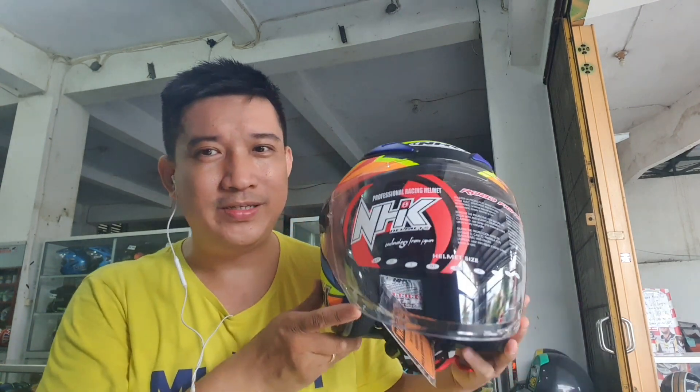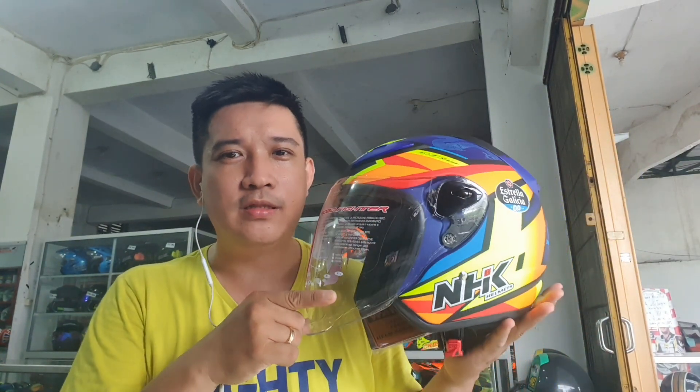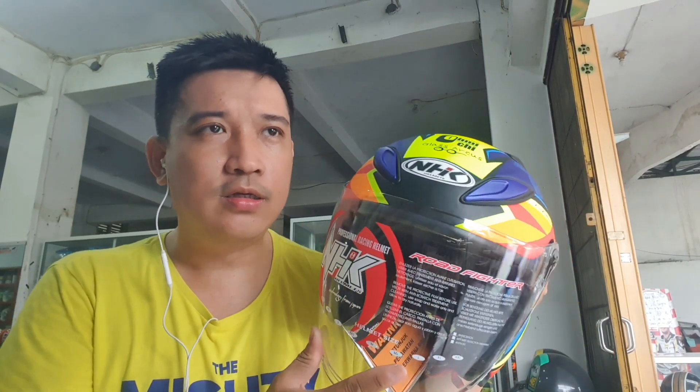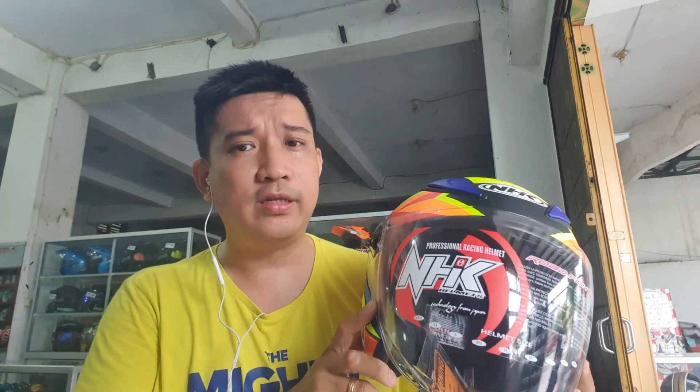Saya ingin teman-teman bisa melihat dimensinya secara langsung, kalau kita pegang langsung helm ini seperti apa. Helm ini tidak terlalu besar, modelnya ramping banget. NHK R6 memang terkenal helm yang paling ramping yang pernah saya jual, dibanding helm-helm half-face yang lain. Termasuk salah satu yang paling ramping. Yang kedua adalah Gladiator, itu helm NHK yang paling ramping. Cocok buat kawan-kawan yang kepalanya kecil. Kalau saya harus pakai size L. Ini adalah helm yang recommended — entah R6 motif apa saja. Saya recommended dua produk: satu Gladiator, yang kedua R6.